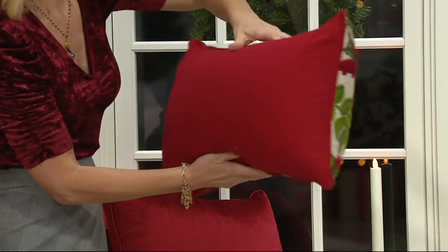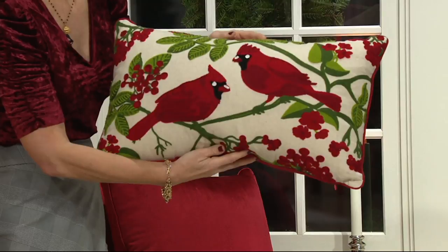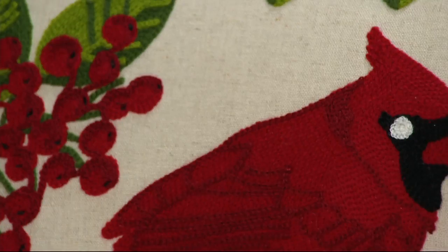And that reverses to a solid red. Cardinals are so meaningful to so many people. A lot of people believe if you've lost someone and a cardinal appears, that's very, very meaningful. So this time of year, cardinals are absolutely gorgeous. I do want to let everyone know, Amy, that we only have about 500 of the cardinal set remaining.